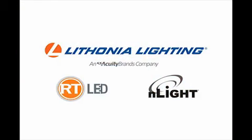If you are searching for a lighting solution that offers the best that digital technology has to offer, consider RT LED volumetric lighting with N light onboard intelligence from Lithonia Lighting.